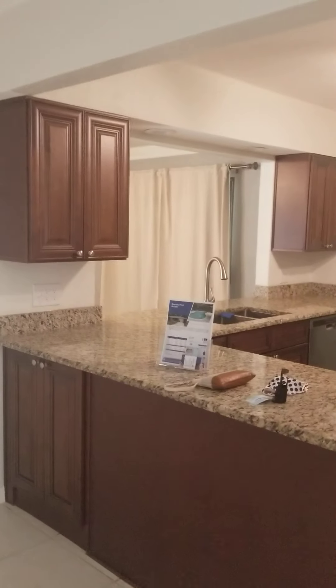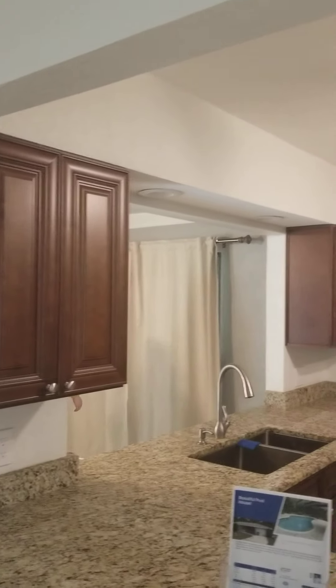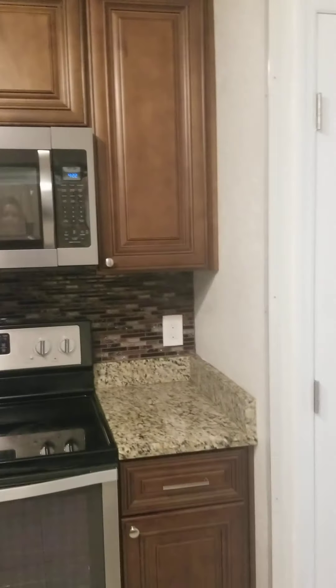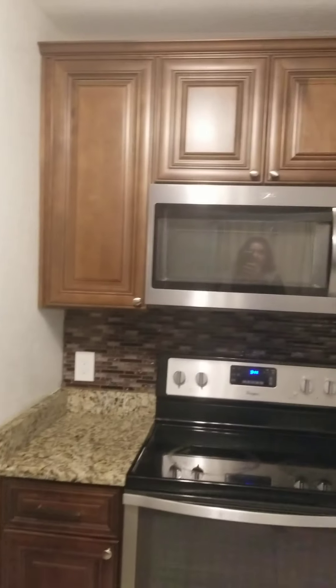You have 18-inch tile throughout this area. The kitchen has really nice upgrades — really nice finished cabinetry. The stove area is a little smaller but well-appointed. Really nice backsplash. Updated stainless steel appliances.